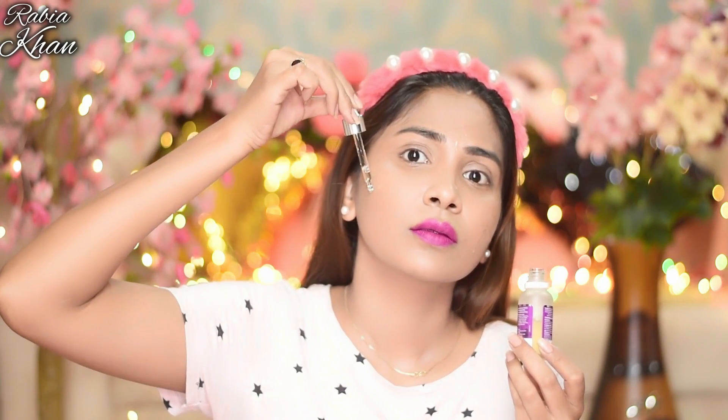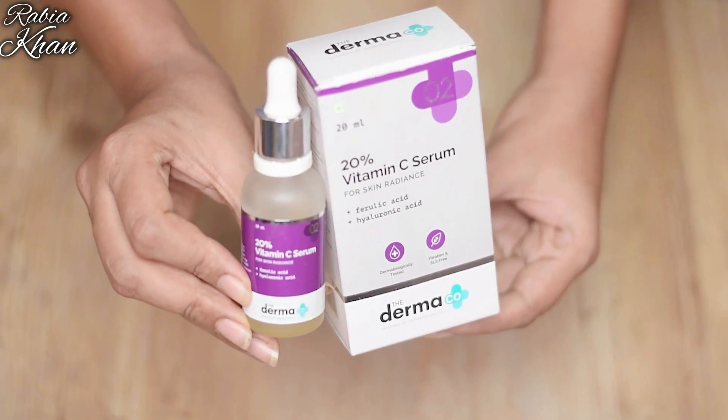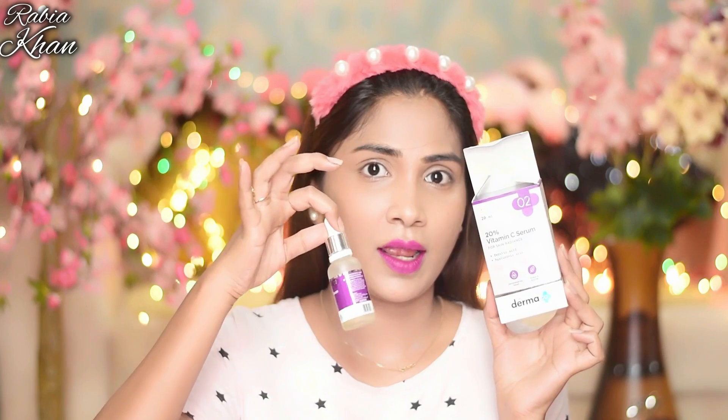The most important ingredient is hyaluronic acid. If you visit a dermatologist, they use fillers for scars — those fillers are often hyaluronic acid. With fillers your skin feels smooth. You can use hyaluronic acid serum at home as an alternative. I've given the link in the description box — you can purchase it there.